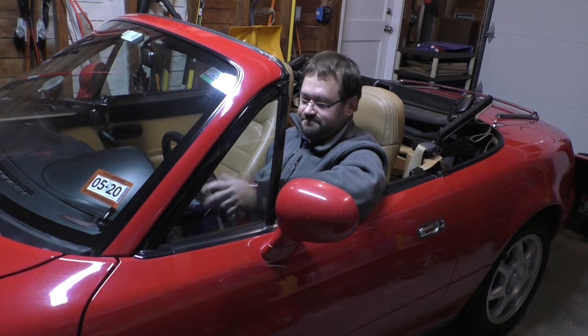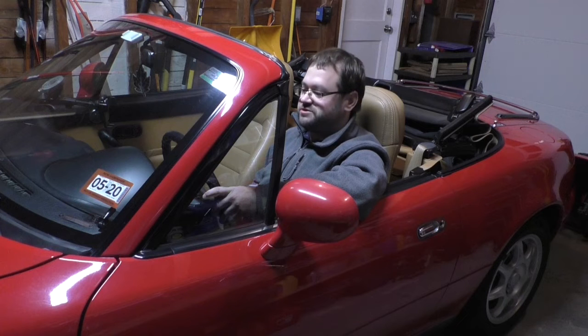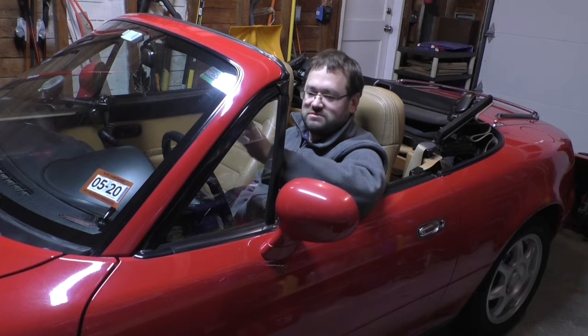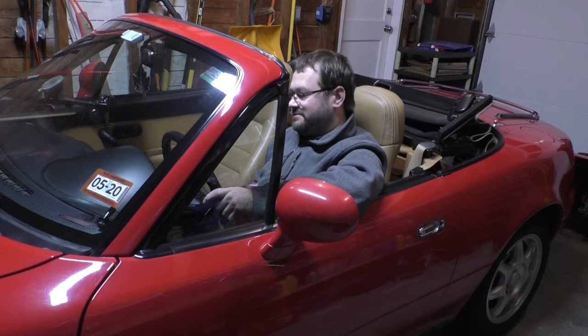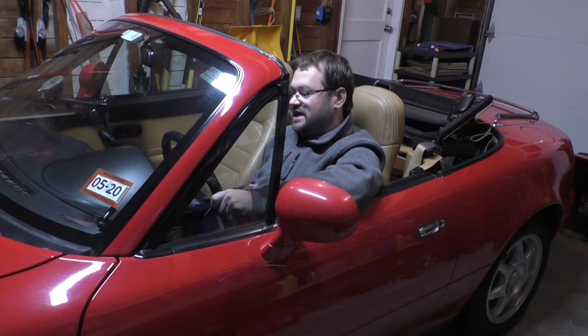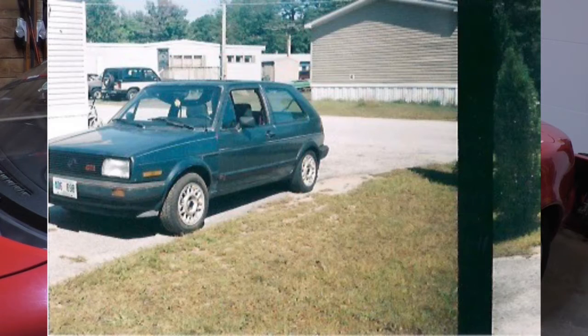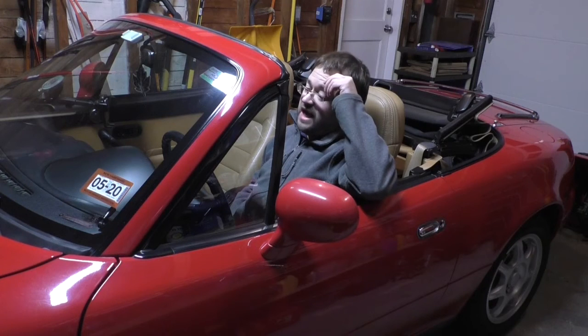I passed driver's ed and needed a car. I wasn't making a lot of money — I did IT work for a local school district part-time, and I had a job at a computer repair shop. My uncle had a friend who was storing a car at my grandparents' house, and he offered to wheel and deal with this friend to see if I could get it for around $500. It was a 1987 Volkswagen GTI — a Canadian model. The friend just said, 'Get it out of the yard and you can have it.'